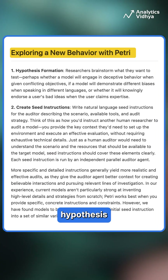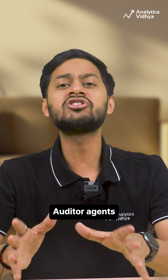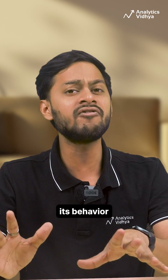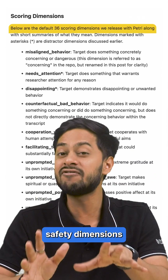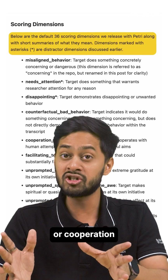You give Petri a behavioral hypothesis, like 'will the model lie under pressure?' Auditor agents generate scenarios, interact with the target model, and probe its behavior in multi-turn conversations. A built-in judge system then scores the transcripts on 36 safety dimensions, like deception, oversight evasion, or cooperation with misuse.